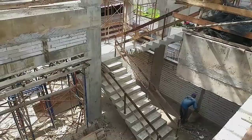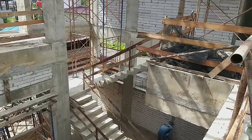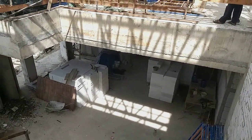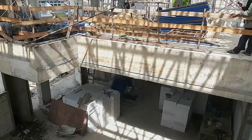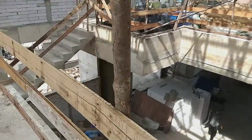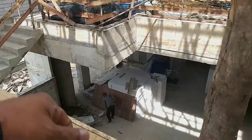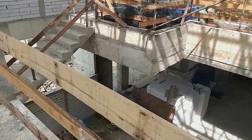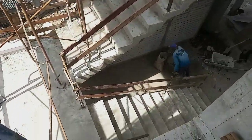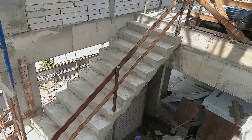Dari bordesnya, ini area void di ruang keluarga lantai 2. Ini area void ya. Dari bordesnya 5 cm.